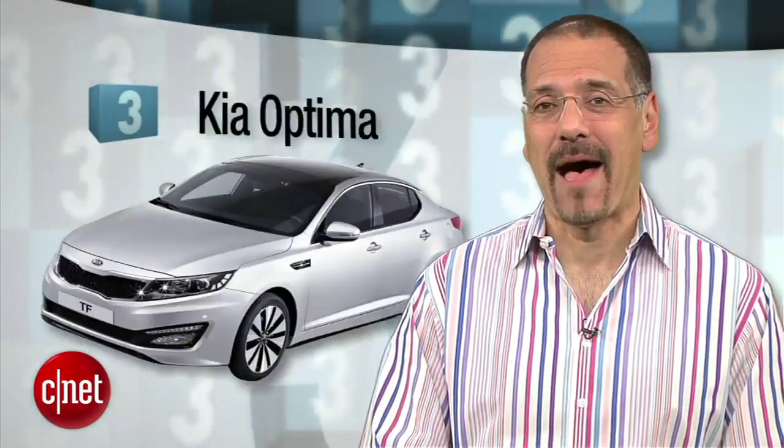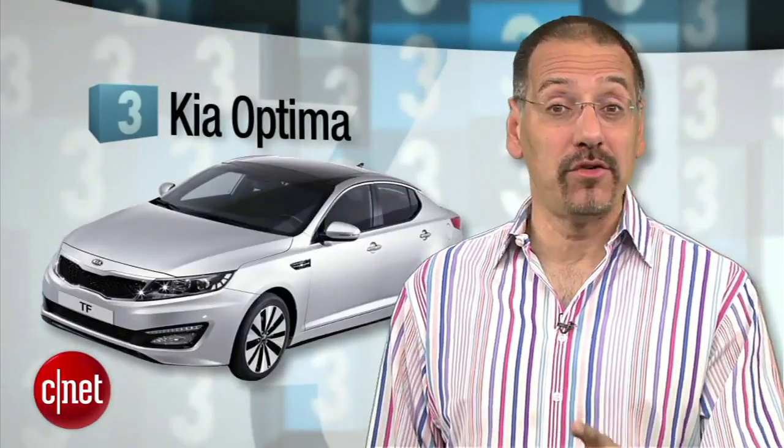Number 3: the Kia Optima. This is actually my go-to car this year when anyone asks me what car they should buy. It has handsome lines courtesy of ex-Audi designer Peter Schreier, an interior no car in this price class has a right to offer, plentiful and usable center stack technology, and real responsive drivability — which is often overlooked in favor of performance specs like horsepower and 0-60 times that you don't really care about.